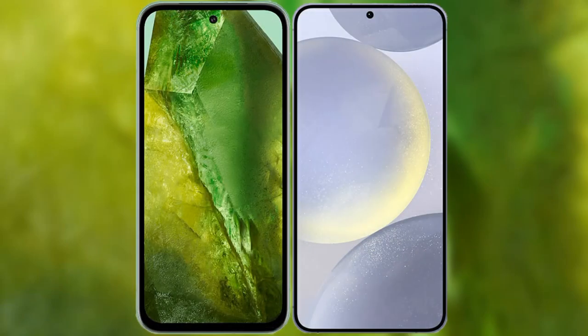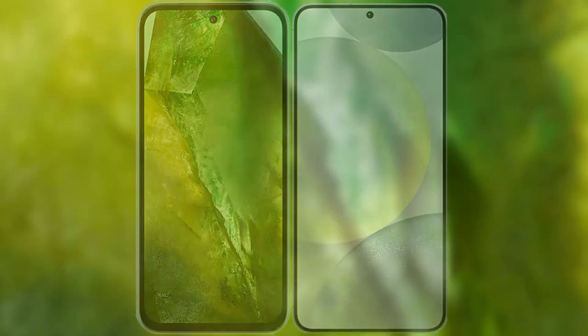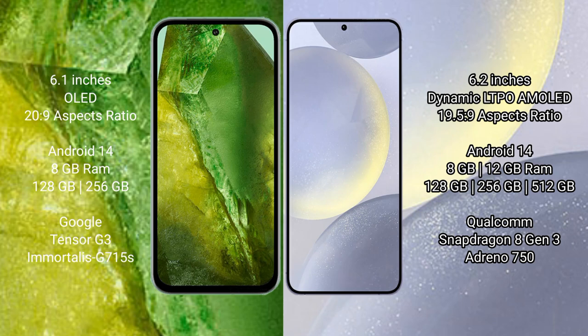I will compare the new Google Pixel 8a with Samsung Galaxy S24. Google Pixel 8a comes with a 6.1-inch OLED display and an aspect ratio of 20.5:9. Samsung Galaxy S24 comes with a 6.2-inch dynamic LTPO AMOLED display and an aspect ratio of 19.5:9.